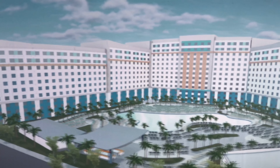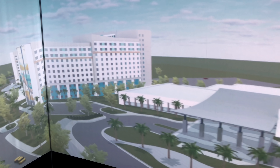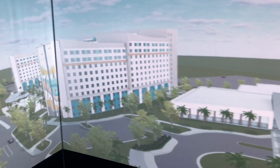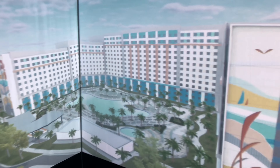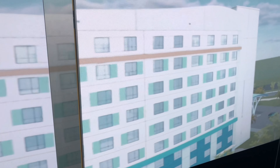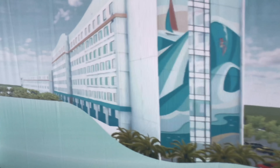What you see here is Universal's Endless Summer Resort. There are two hotels that are part of it. This lobby building and the one to your left is called Dockside Inn & Suites. These two buildings combined have 2,050 rooms, and this is opening in 2020. The building to your left is Surfside Inn & Suites, opening summer of 2019, with 750 rooms. So altogether there are 2,800 rooms as part of Universal's Endless Summer Resort.